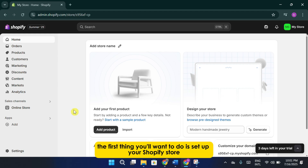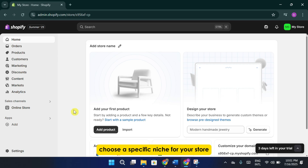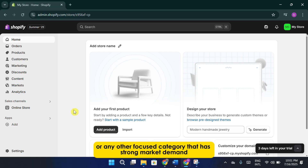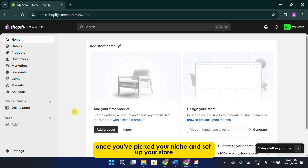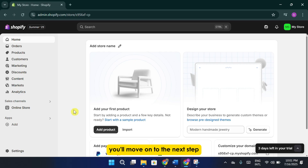To begin, the first thing you'll want to do is set up your Shopify store. Choose a specific niche for your store — something like home decor, pet supplies, or any other focused category that has strong market demand. Once you've picked your niche and set up your store, you'll move on to the next step.